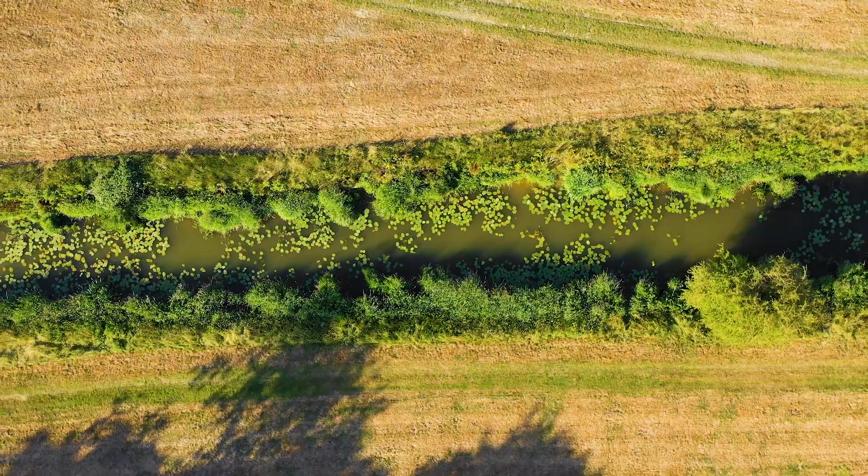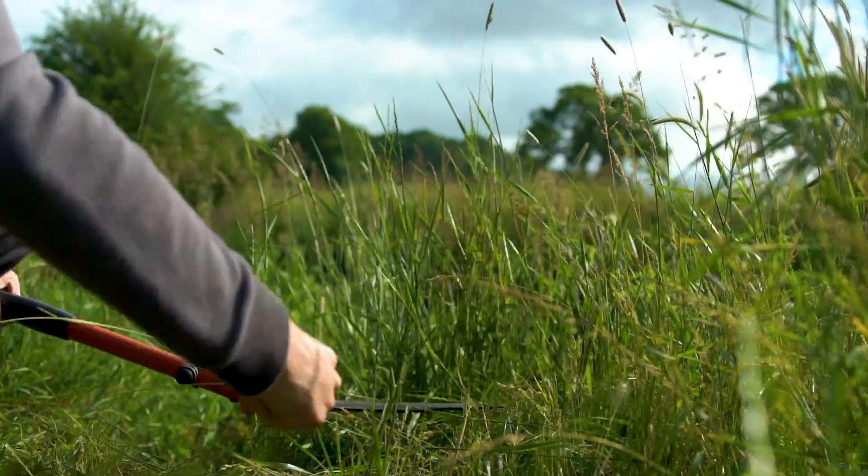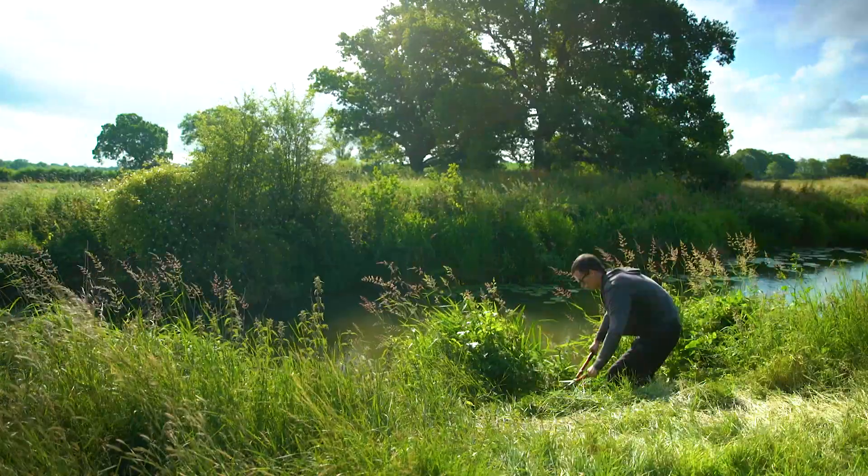We've got quite a lot of time on our hands today so we're going to set up our rods, tie up some rigs, get a bit more bait in and get ready for the magical midnight on the 15th when you can cast in. Fingers crossed we get ourselves some nice carp.